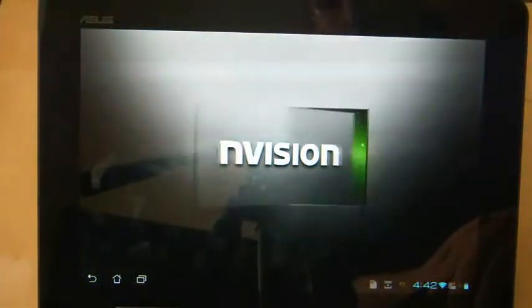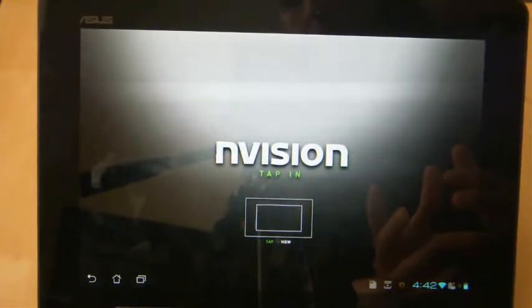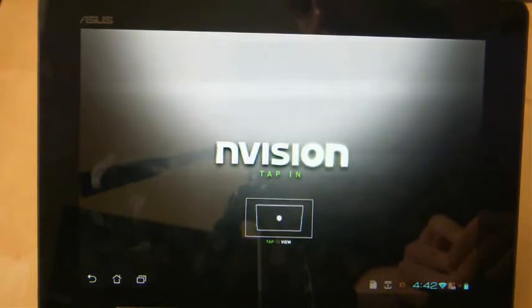So let's see how snazzy it looks. One of the small problems is that the application does take quite a while to load. At the moment it's telling me how to use the application, but I can't use it because it's still loading. So a bit of a disappointing feature, certainly in terms of using it on the Asus Transformer Prime, which should be very fast.